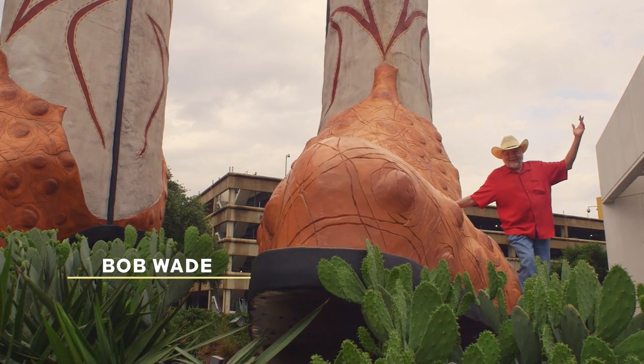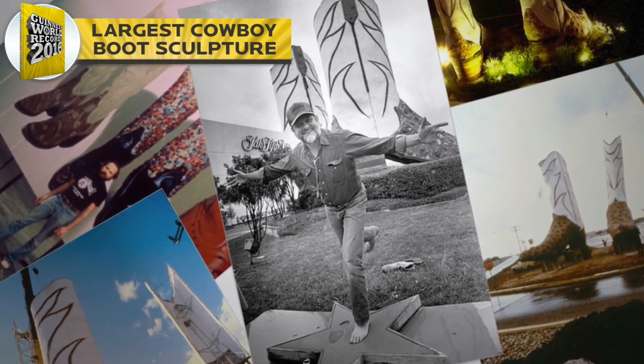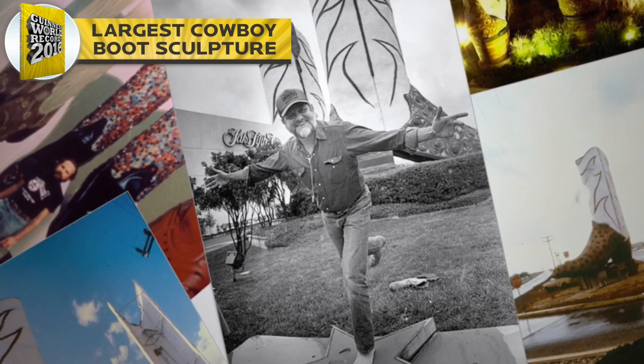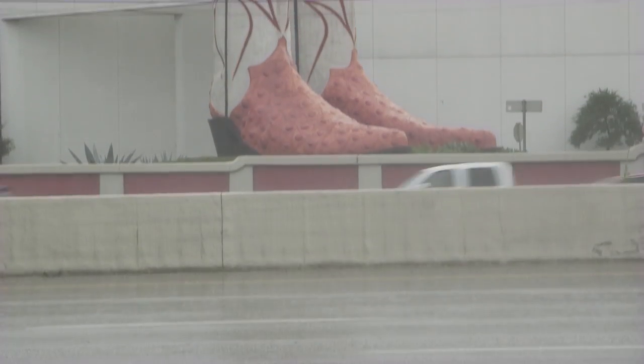I'm Bob Wade and I live in Austin, Texas. I was asked in 1979 to build a large sculpture in Washington DC, three blocks from the White House. So I said, let's just take a whole bunch of cowboy stuff to DC and have a good time with it.